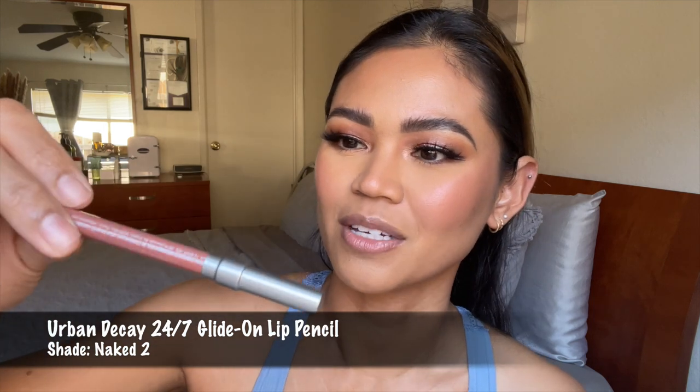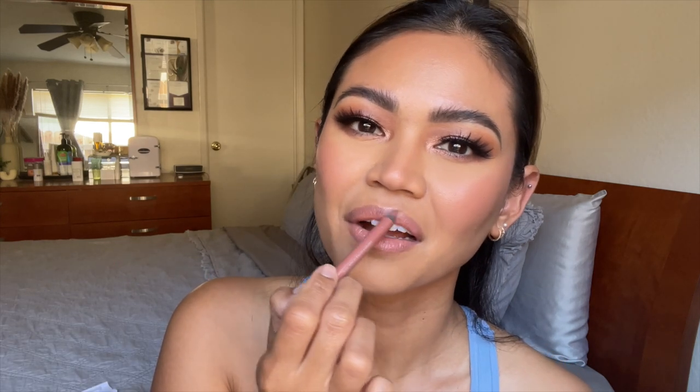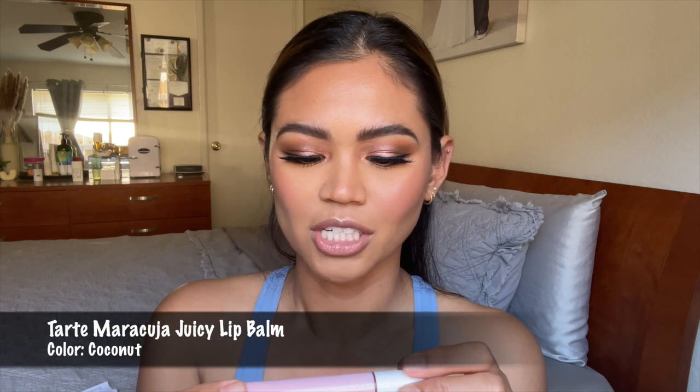To set the face I use the Urban Decay All Nighter Setting Spray — I love it because it keeps my makeup in place all night. For lips, one liner I highly recommend for a nude lip is the Urban Decay 24/7 Glide-On Lip Pencil in shade Naked 2 — it's the perfect nude. I also recently got the Tarte Maracuja Juicy Lip in shade Coconut — so moisturizing. I'm not a big fan of matte lips since my lips get super dry, and I love a good moisturized lip.